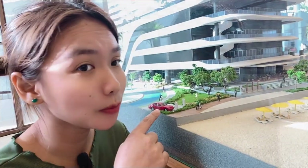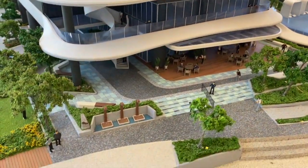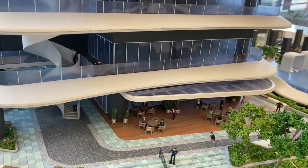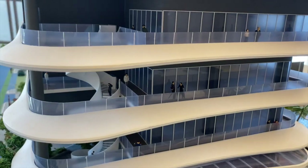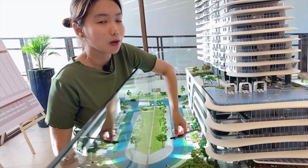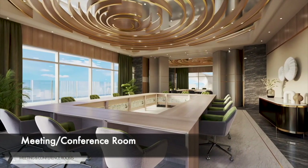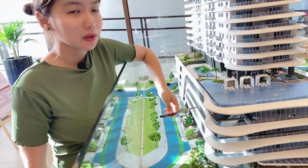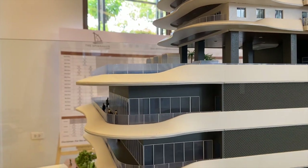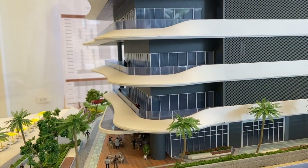Sa 1st floor po, meron pong commercial area, lobby, utilities, admin office, drop-off area at parking. Sa 2nd at 3rd floor po ay parking at meeting rooms. Sa 5th floor po ay parking, gym at spa, para pwede po kayong mag-exercise at magpa-massage po doon.